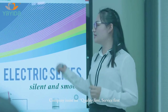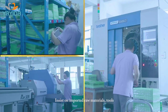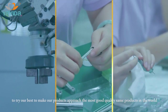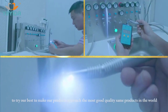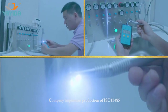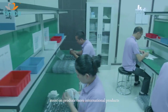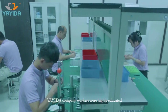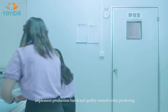The company insists on quality first and service first. We insist on using imported raw materials, tools, fixtures, and measuring instruments, to try our best to make our products approach the highest quality products in the world. The company implements production under ISO 13485, insisting on producing more internationally compliant products. Yayida's workers are highly educated, implementing production matching and quality control during production, doing their best to reduce error.